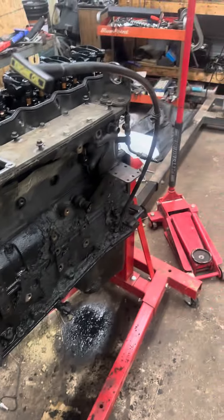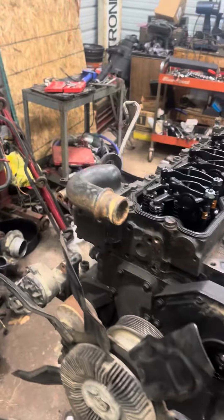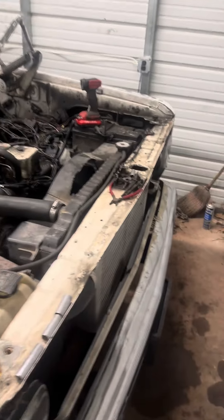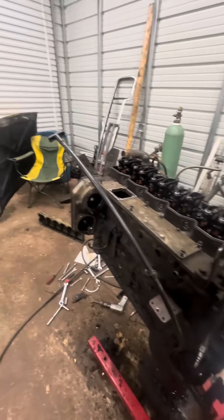I'm also going to pull the oil pan off that 12-valve and put it on here. I still have a few other odds and ends to do — I got a little more done, mainly starting to unhook some stuff, but little by little I'm working on it trying to get it done.